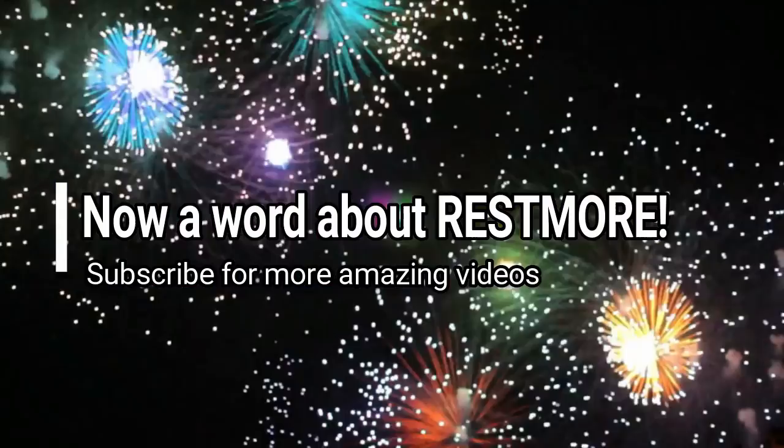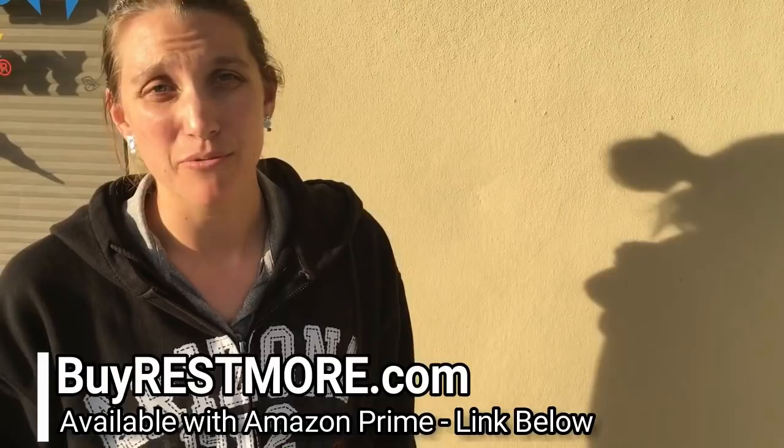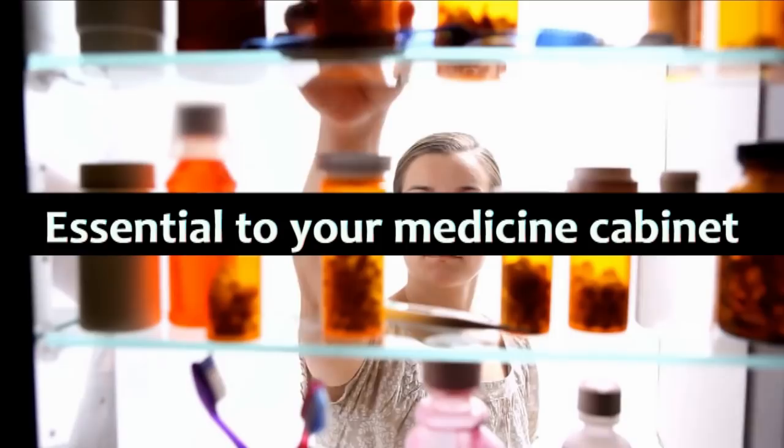Jesse, what do you think of Restmore? I was a little skeptical in the beginning, but I've been taking it for about a month now. I've definitely fallen asleep really easy, but the cool thing is I wake up refreshed, don't feel groggy in the mornings. I'm able to work out and run like I normally do, but I stay sound asleep for a good eight hours every night. Restmore is an essential addition to your medicine cabinet for those times you need to fall asleep but can't. Remember, when you just need more rest, get Restmore. Now available on Amazon.